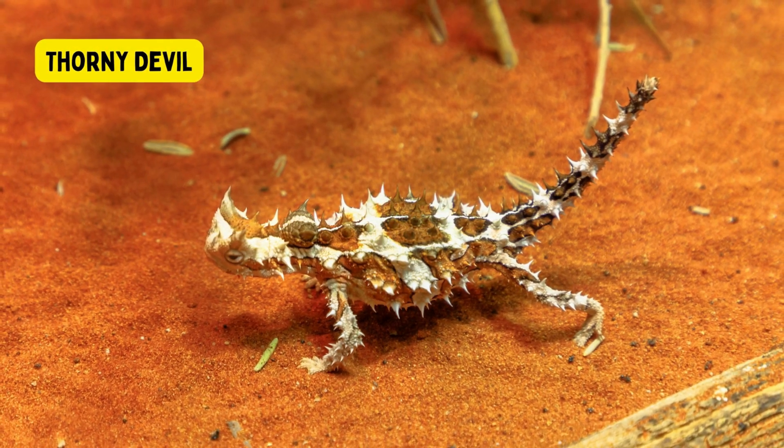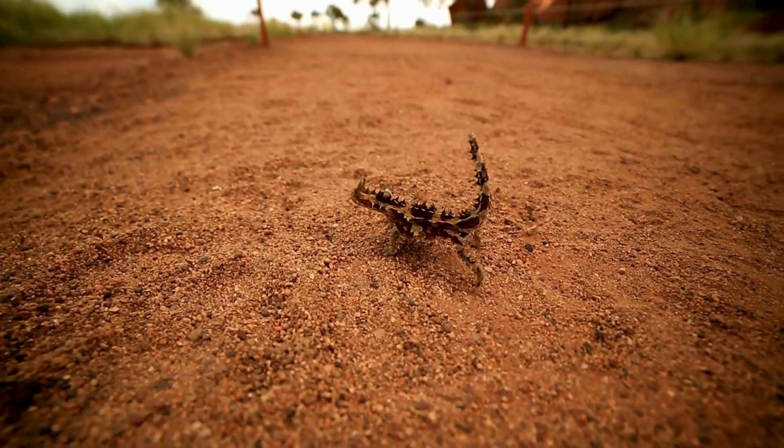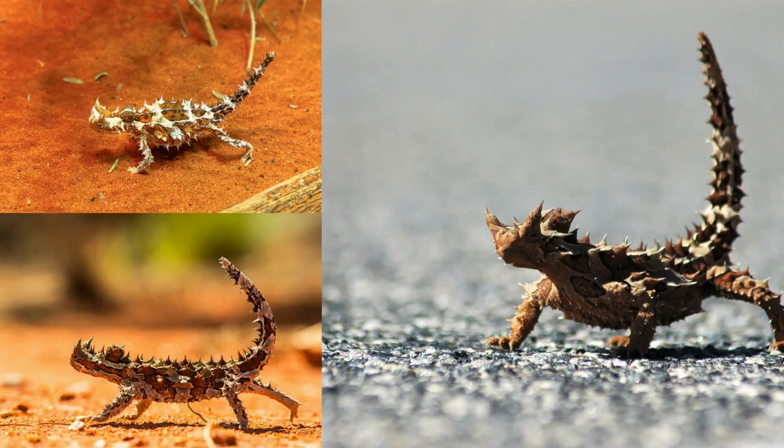Thorny Devil. The thorny devil is a distinctive and fascinating lizard species native to the arid regions of Australia. Known for its unique appearance and specialized adaptations, the thorny devil is well suited for life in harsh desert environments.